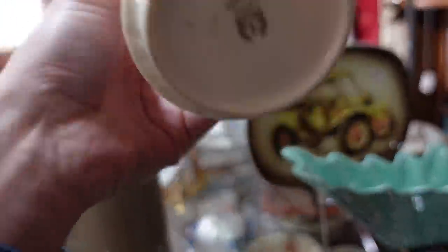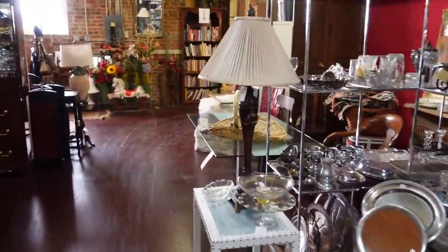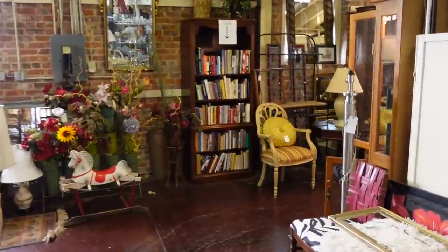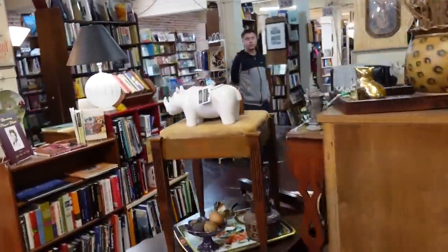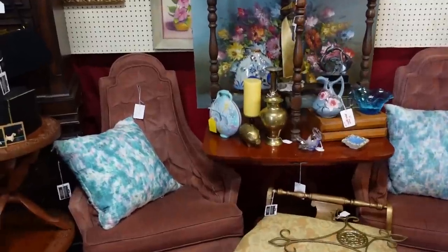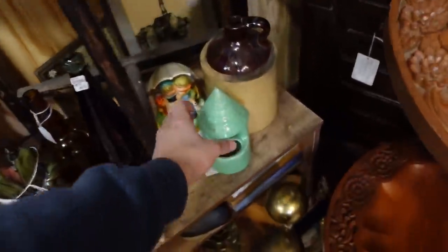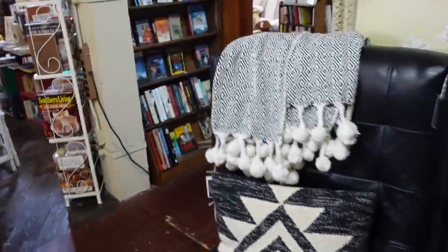This is a Lenox vase for $20. I lost Aaron — there's actually another floor above us, which he might have already gone to. Oh, there he is — we have another floor to go. That's a nice little wishing well planter, a bit older. Oh, it's called Railroad Station — I don't know if I've been calling it the right thing. $27.